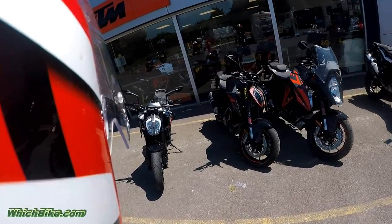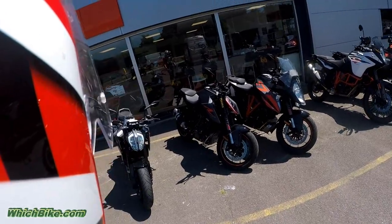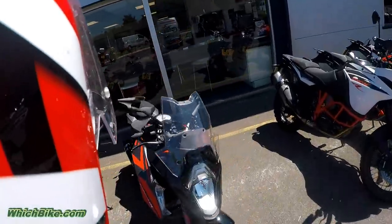The Super Duke R comes with a new TFT screen, but other than that, this looks a beast, doesn't it? Technically the Super Duke R is the beast, of course.